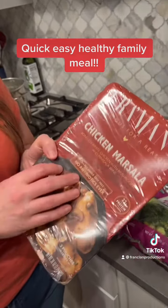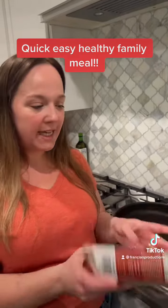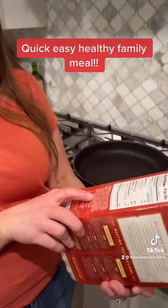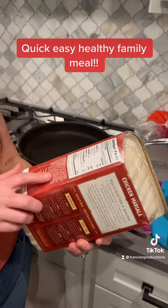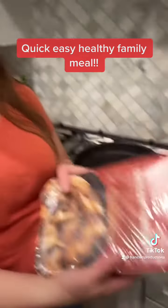Costco always has these meals or proteins on sale, and they always have taste testers. We tried this one out, the kids liked it. I did look at the ingredients — there's not a lot of ingredients we can't pronounce, we know what everything is, there's no artificial flavors or anything like that.